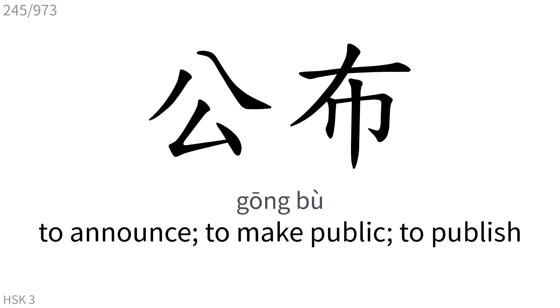公告: To announce, to make public, to publish.